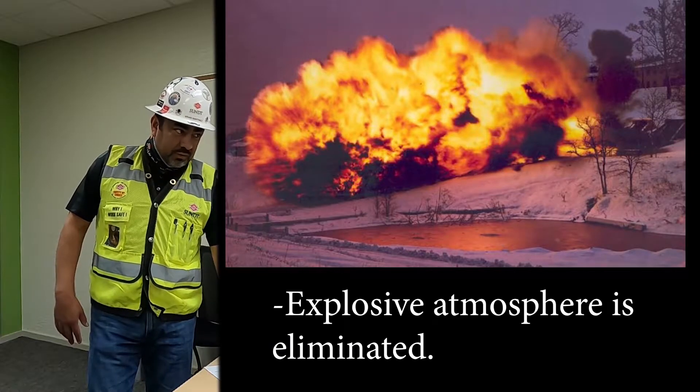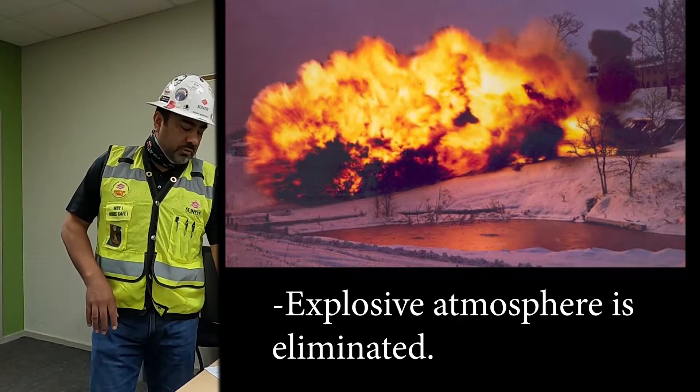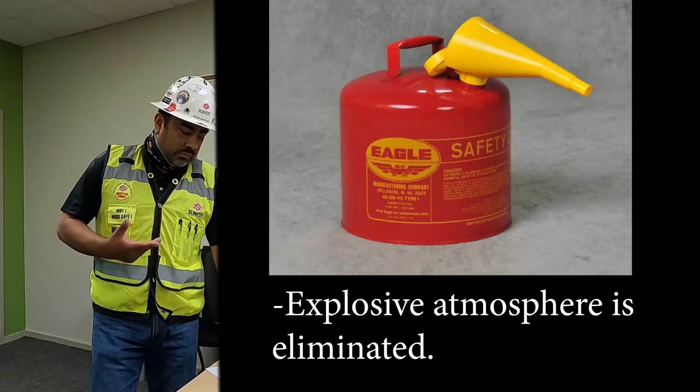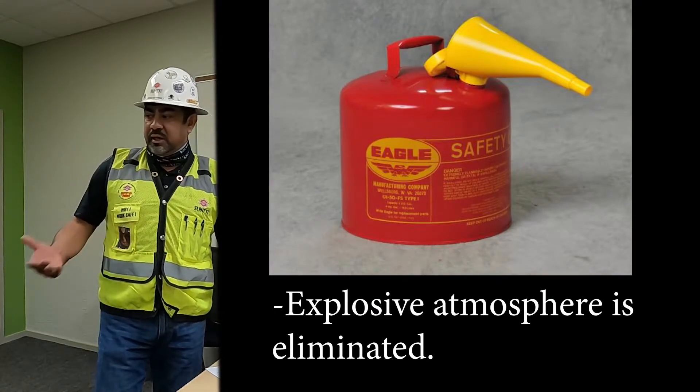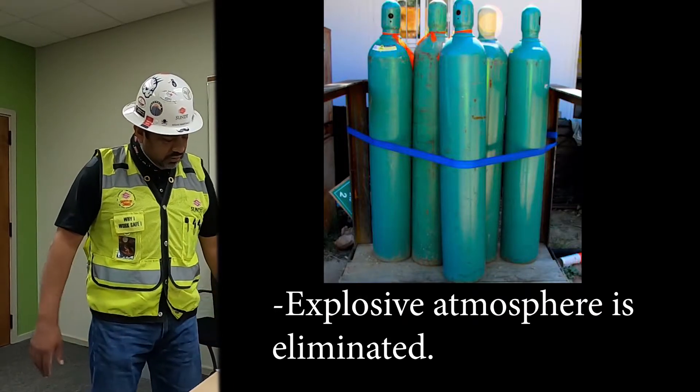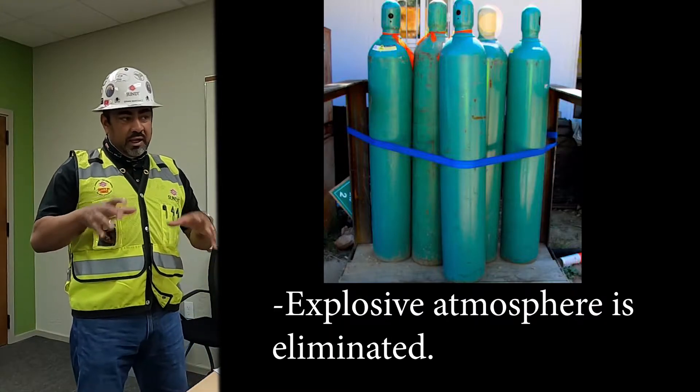For explosive atmospheres, the biggest concern is gases and vapors — oxygen is huge for causing explosions, as is propane or any kind of vapor gas around the area. Make sure you're aware of what kind of gases are around you.